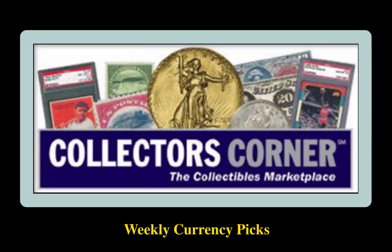Collector's Corner Currency Picks for the week of March 6, 2017. As of today, there are over 7,600 notes available for sale. This week's currency picks come from Sergio Sanchez Jr.